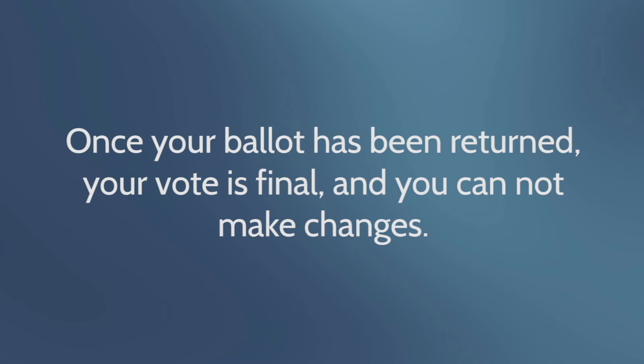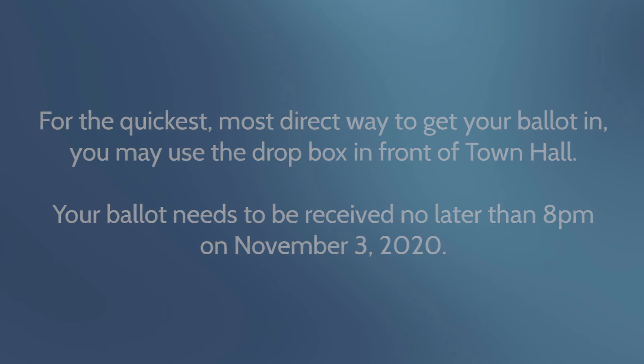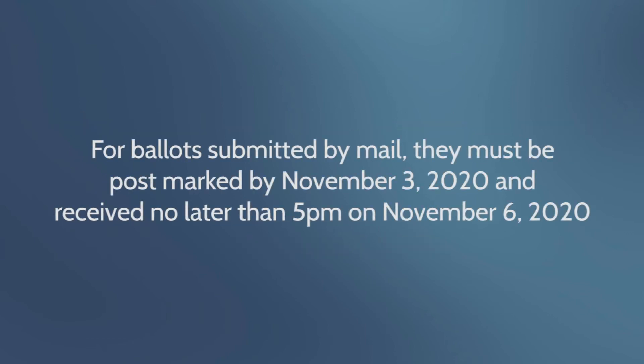Once your ballot has been returned, your vote is final and you cannot make changes. For the quickest, most direct way to get your ballot in, you may use the drop box in front of town hall. Your ballot needs to be received no later than 8 PM on November 3rd. For ballots submitted by mail, they must be postmarked by November 3rd and received by 5 PM on November 6th.